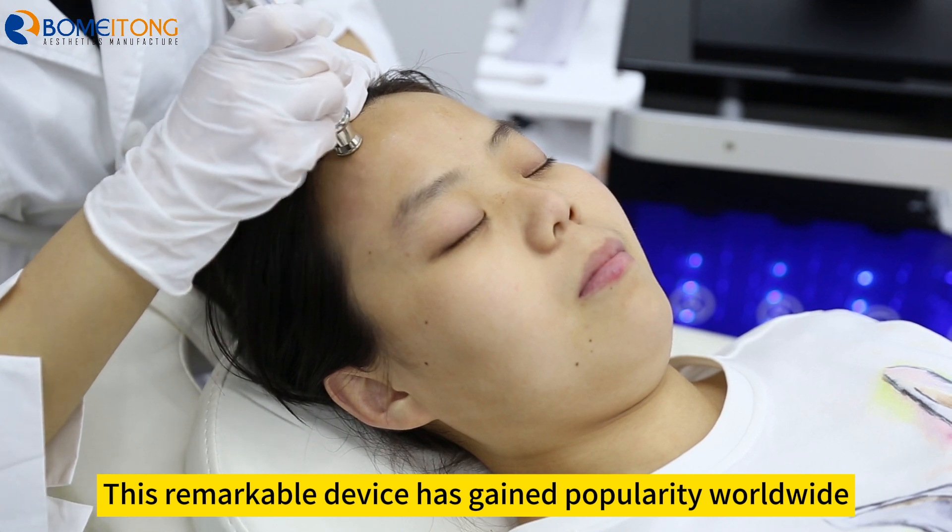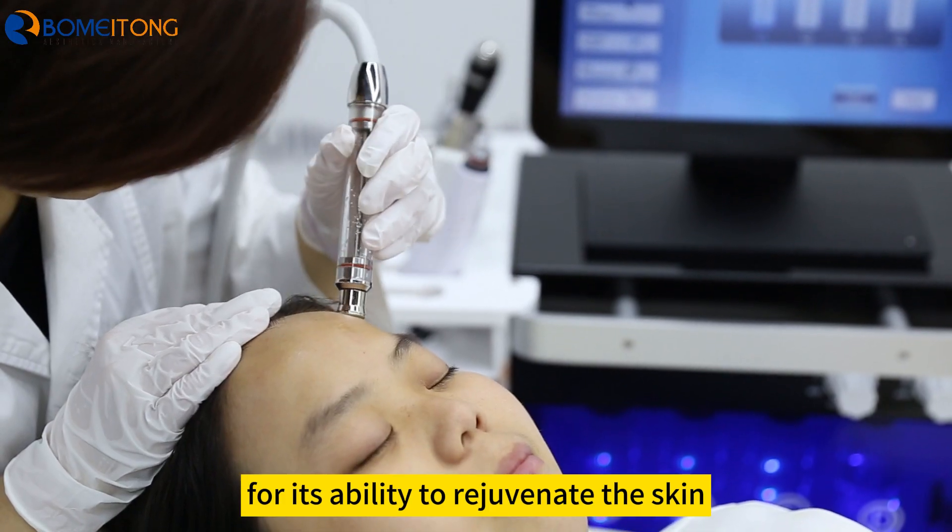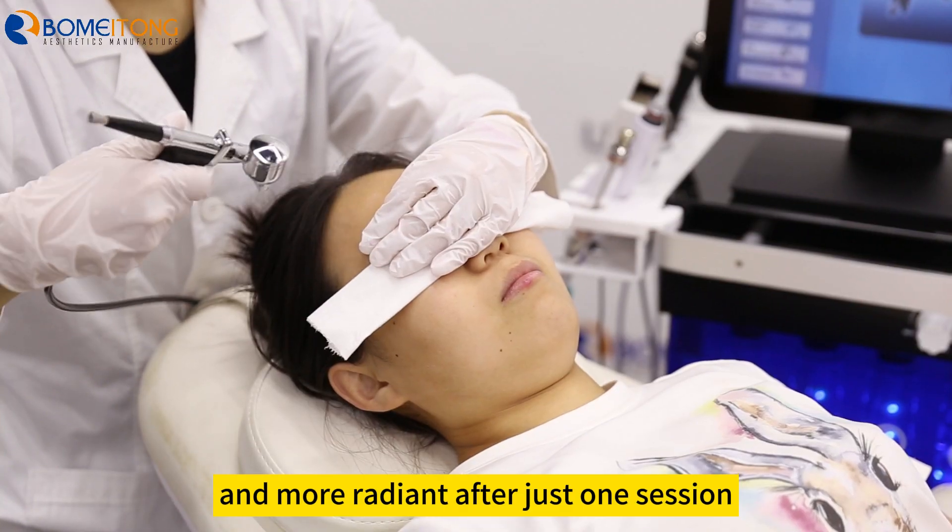This remarkable device has gained popularity worldwide for its ability to rejuvenate the skin, leaving it smoother, brighter, and more radiant after just one session.